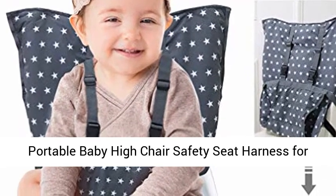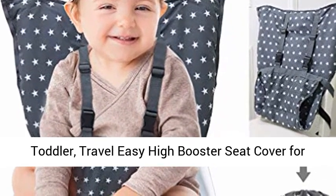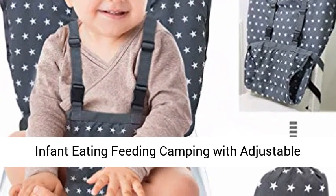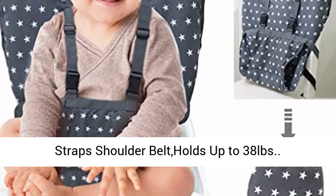Portable baby high chair safety seat harness for toddler — travel easy high booster seat cover for infant eating, feeding, and camping, with adjustable straps and shoulder belt. Holds up to 38 lbs.